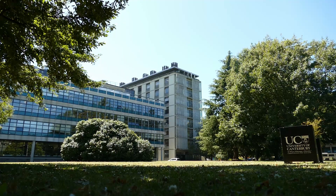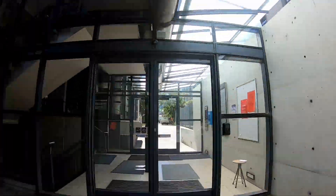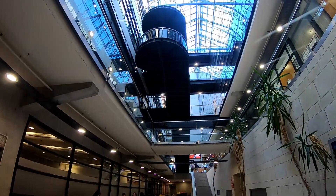That's the West Building, where most of the geology, chemistry and physics academics are based. This is the Jack Erskine Building — so if you're studying computer science, maths or stats, you'll be having a few labs and classes in here.